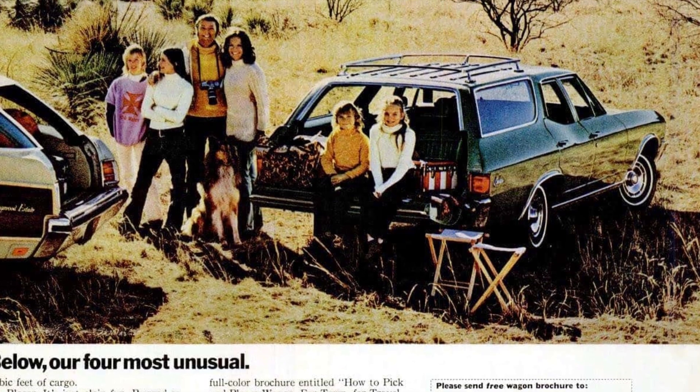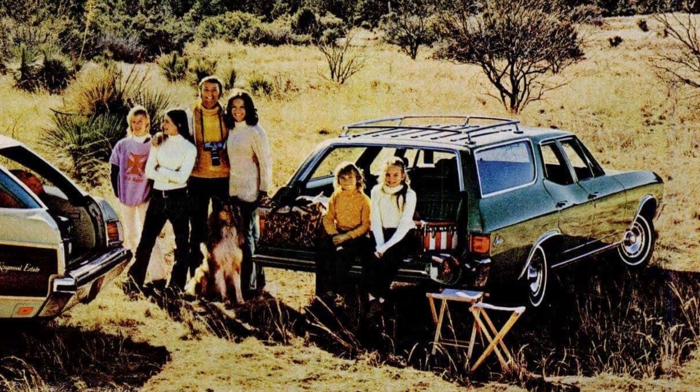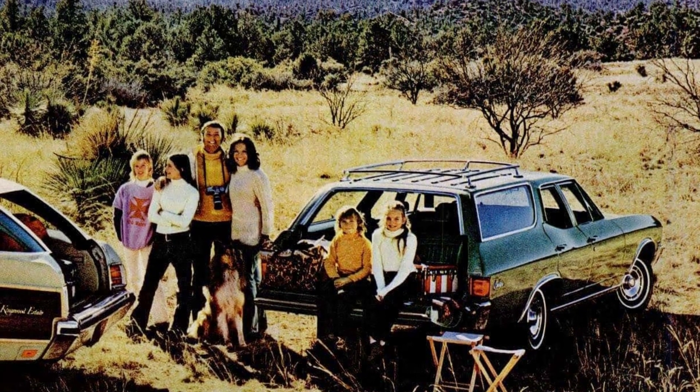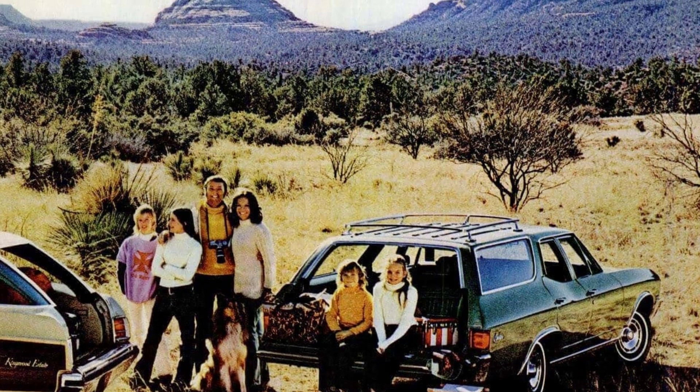And if towing is your priority, look no further than the Suburban. It has been recognized as the Tow Car of the Year for 1971 by the Camping and Trailering Guide, making it the best option for all your towing needs.